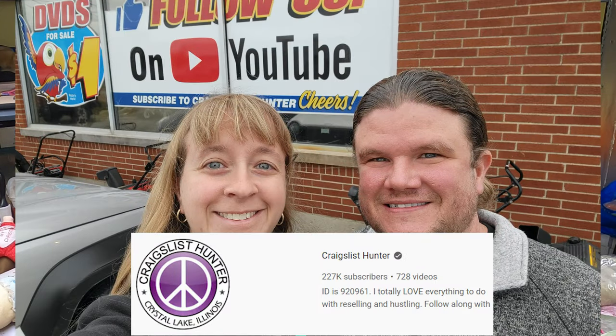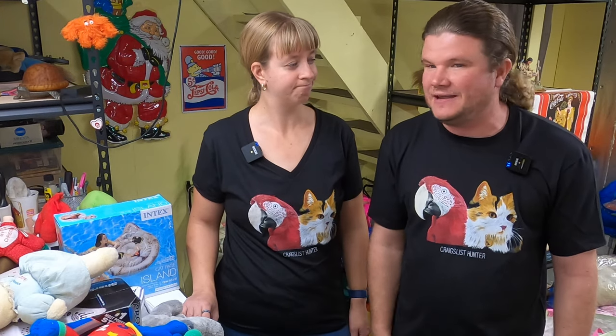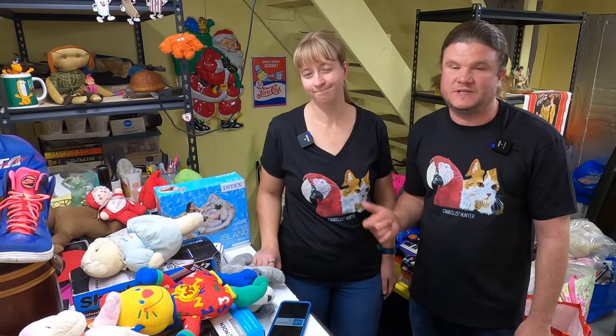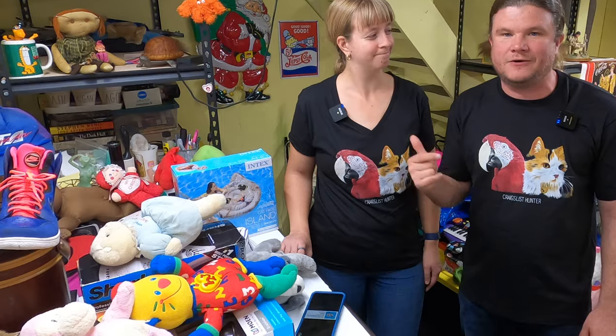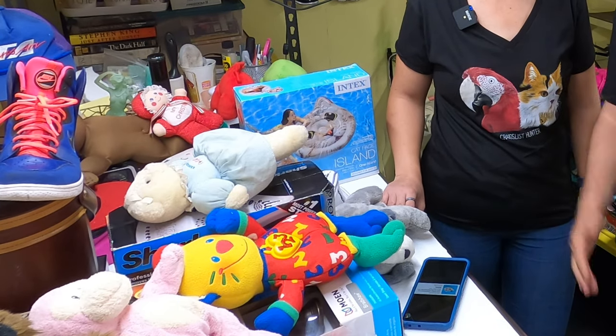Craigslist Hunter channel right there. He certainly doesn't need a plug from a little channel like us, but he's a great guy — one of our favorite YouTubers — so we wanted to stop and say hi and check out a store we'd never been at. And while we were doing all this all weekend, we stopped at a whole mess of thrift stores — on the way there, Ohio, all different states — and we found quite a bit of stuff. So I'll let Janelle show you what we found.